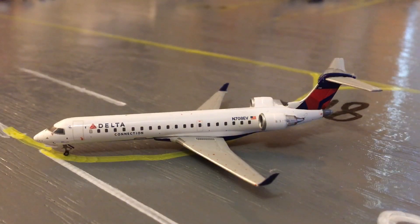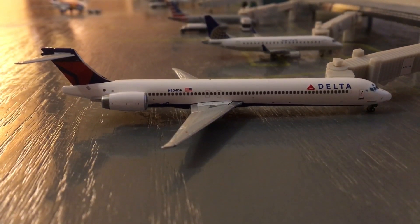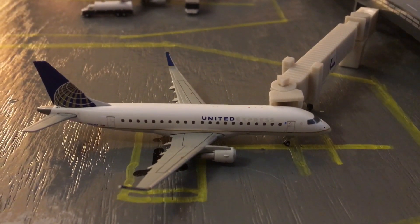Here is a Delta Connection CRJ-700, which will be heading out to Atlanta. Here we have a Delta MD-90, which just came in from JFK. Here we have a United Express ERJ-175 with non-stop service out to Dulles.